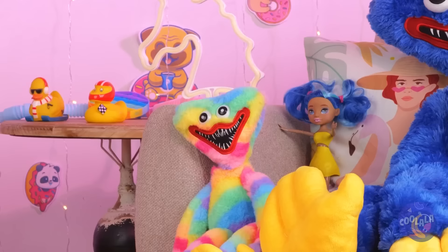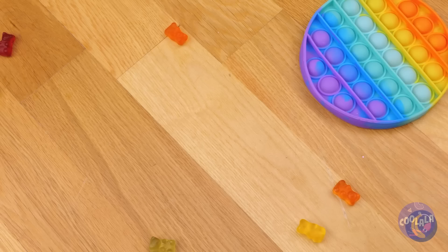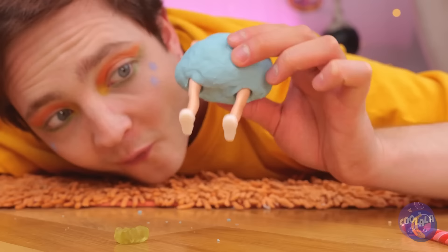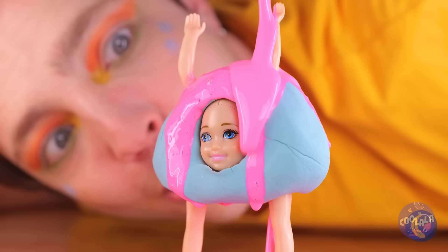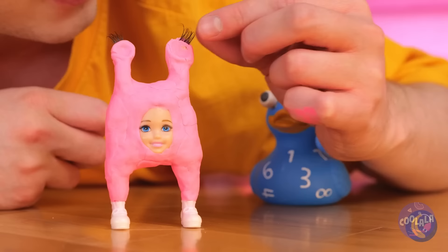This Huggy Wuggy's got a surprise inside — a doll. We could use a few spare parts. You're nobody till somebody loves you. I'm really digging this new look for her. You just need some color — hold your breath. Good thing this guy's got lashes to spare. But what's the point of eyelashes without some eyes?